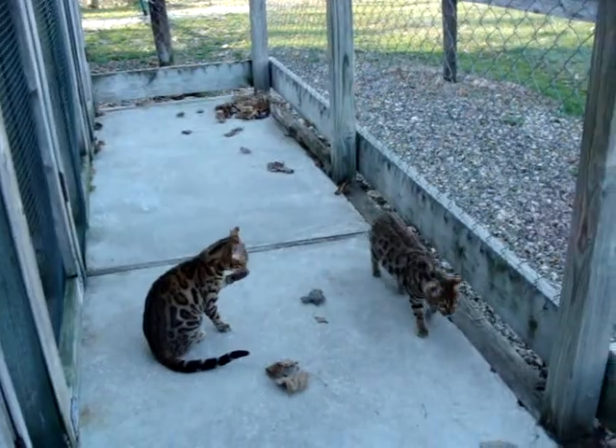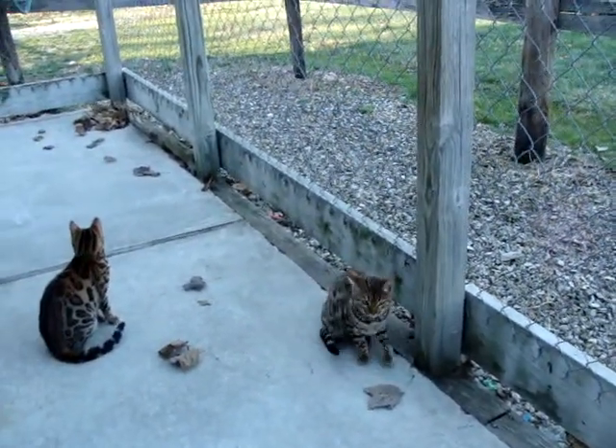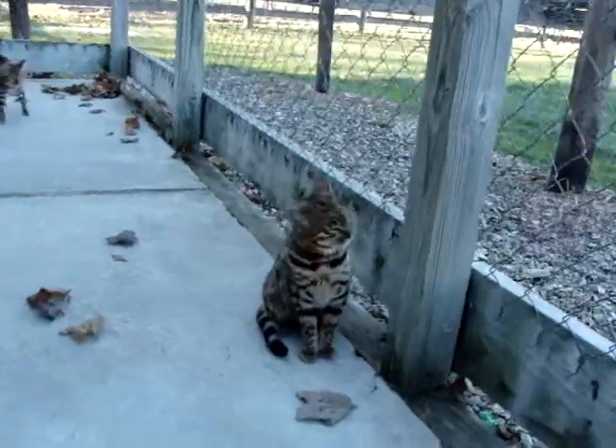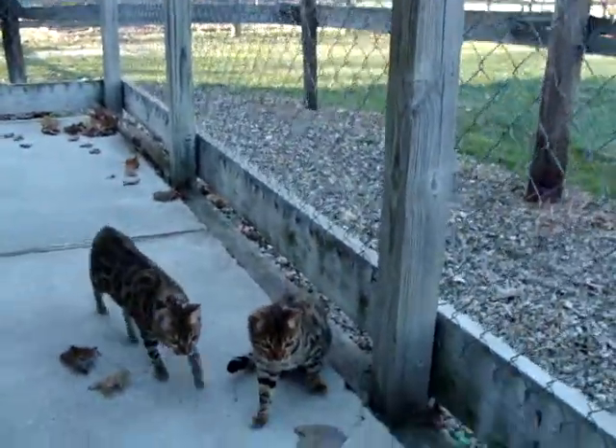So this is Captivate and Fascinate. This one's Captivate right here — Captivate is on the left. She's moving away from us right now, and this is Fascinate sitting here and watching. I think as far as showing...